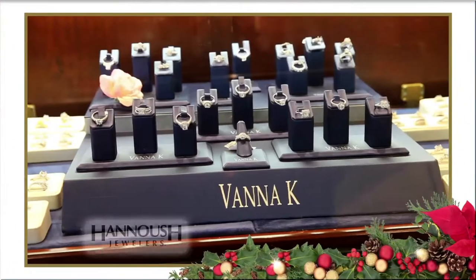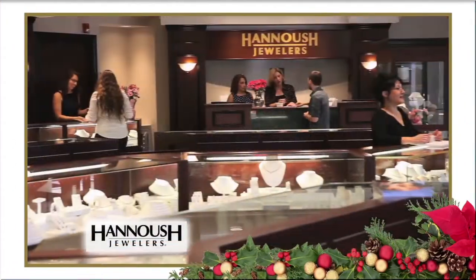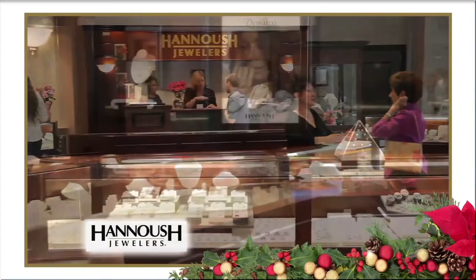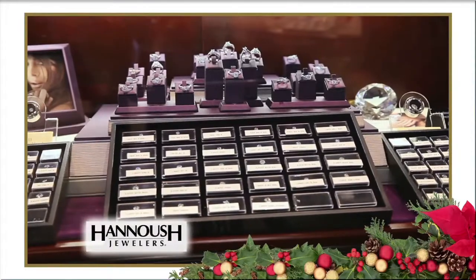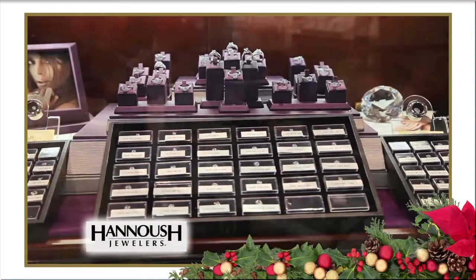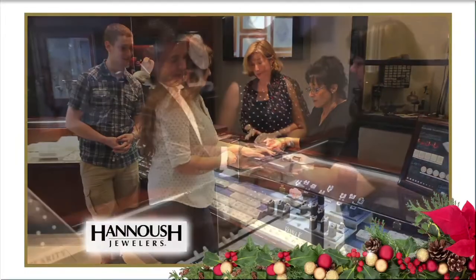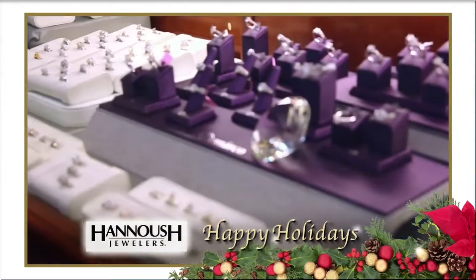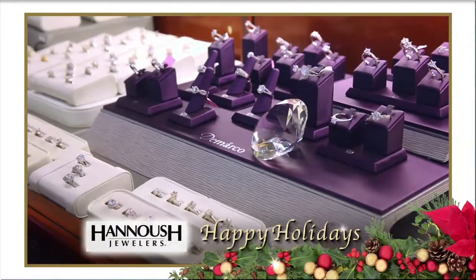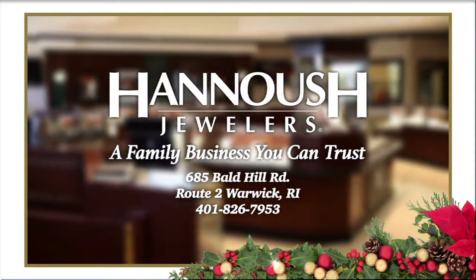Whether it's a dazzling diamond engagement ring, a heartfelt gift, or something for yourself, come to Hanoosh Jewelers in Warwick. We carry all the new styles, the most popular brands, and a superb selection of loose diamonds and wedding bands. Come see why the perfect marriage proposal starts with a spectacular diamond from Hanoosh Jewelers, Route 2 in Warwick.